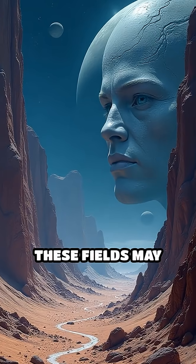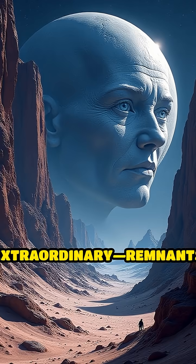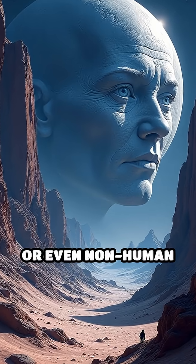Others speculate these fields may hint at something even more extraordinary — remnants of long-lost technology or even non-human activity.